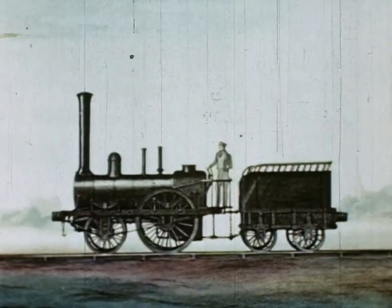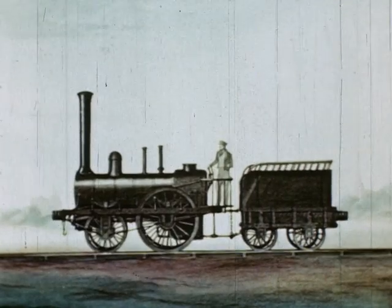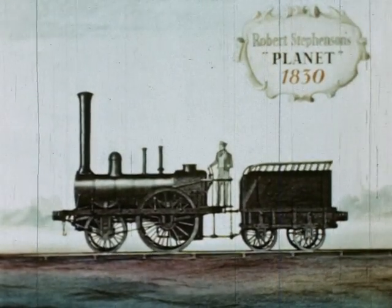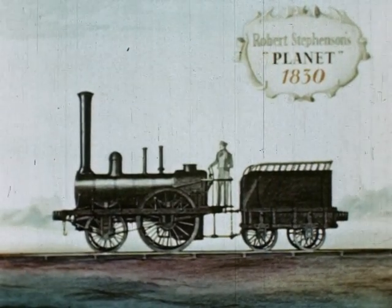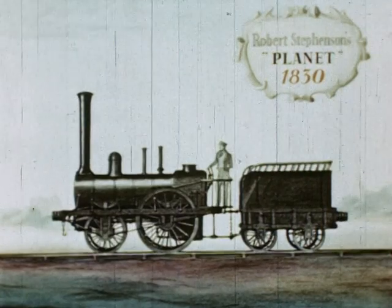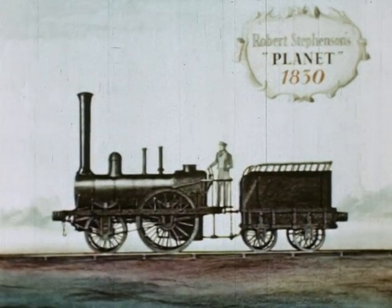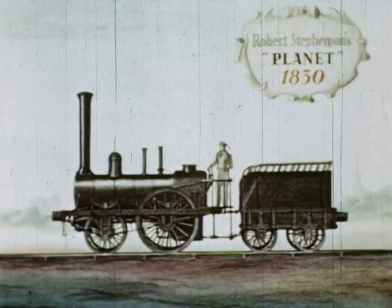The steam locomotive thus passed from the experimental to the evolutionary stage. In 1830, the Robert Stevenson Company produced The Planet, answering the demand for increased power and speed. Amongst other improvements, the cylinders were lowered almost to horizontal. Throughout this period, foreign engineers had been visiting Britain, and as a result, in the early 1830s, the first locomotives were being delivered to overseas railways.